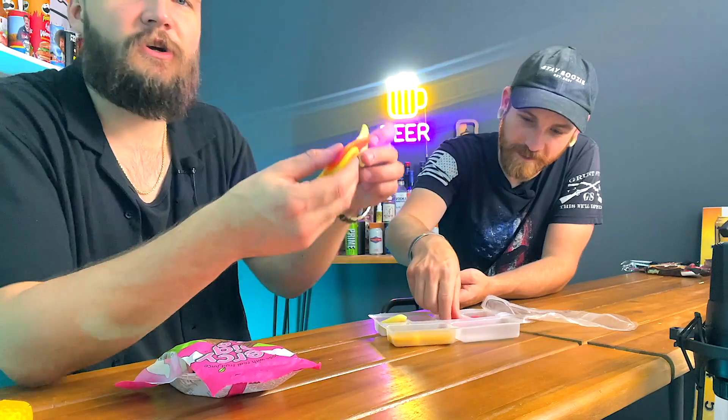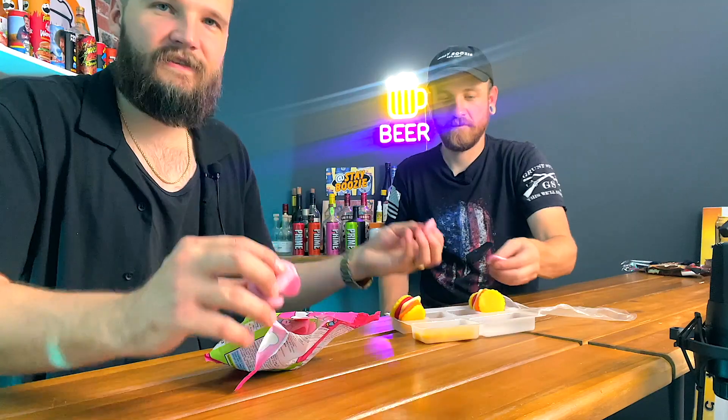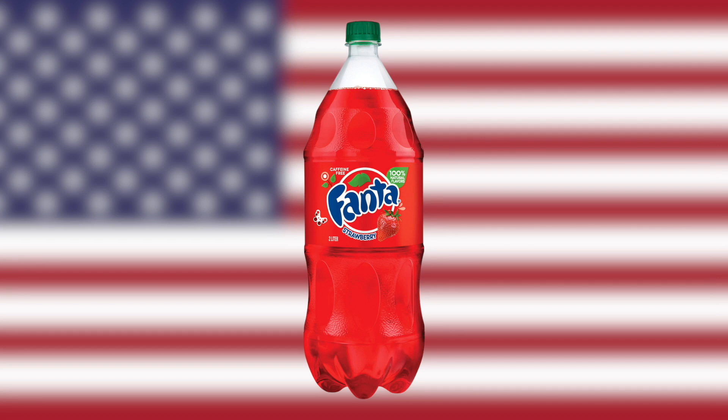Next up: Percy Pig versus American Lunchable gummies. Neither of us had seen these before. The Lunchable gummy pack is cute but the first ingredient is glucose syrup. The Percy Pig is like rubber in your mouth - it's hard to chew and feels like your stomach wouldn't digest it. They both taste pretty good though - low-key fire. The Lunchable crackers are the best part; the gummy has more of a marshmallow texture. Going with British.